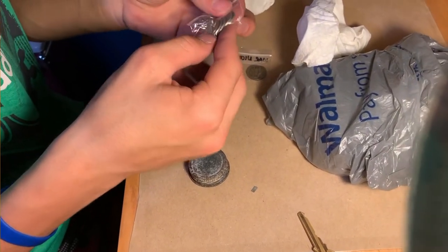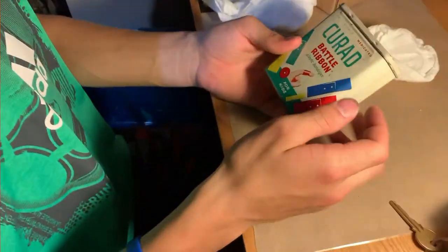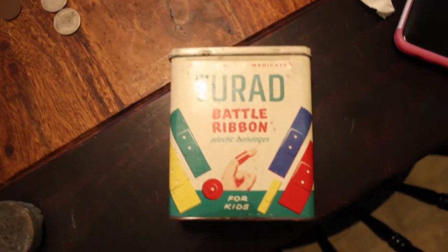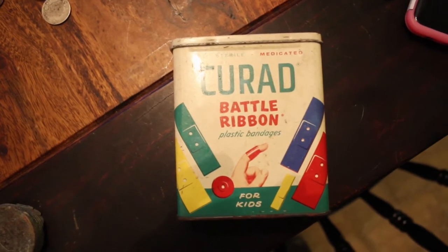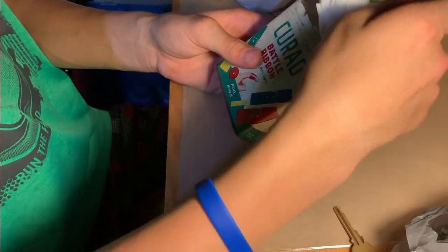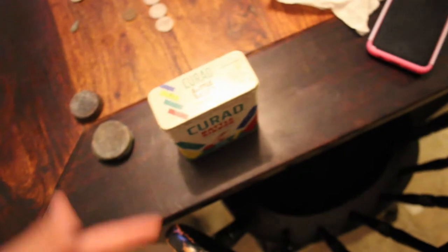She sent a 1903 Indian head penny. Let's see what this says. That's a cool container. Oh wow - Battle ribbon! And of course we can't forget about the Curad bandages. Oh I'm excited! Oh man. This is just an empty container, but it was 69 cents. Wish they could be that cheap nowadays.